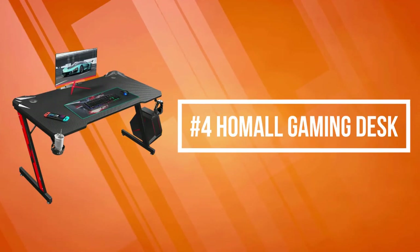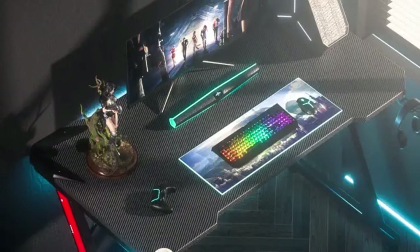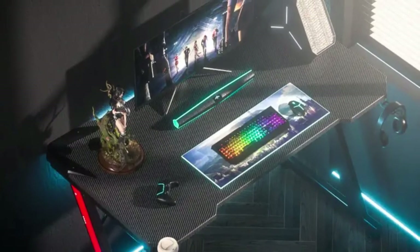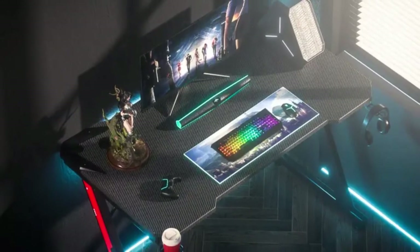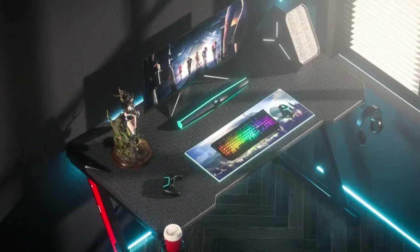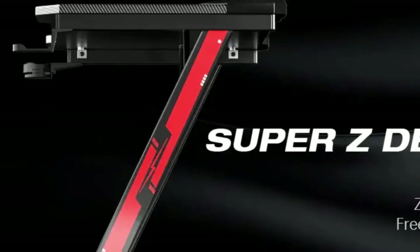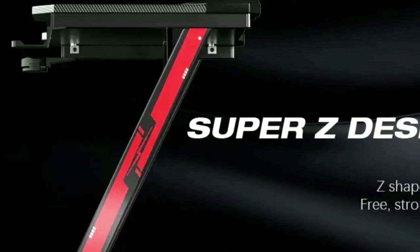At number four is the Home All Gaming Desk. It is a large gaming desktop that can support any size monitor. In addition to the monitor, mouse, and keyboard, there's plenty of space for other gaming devices. The carbon fiber textured desktop offers a smooth touch, textured appearance, scratch resistance, and anti-collision design.